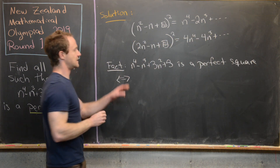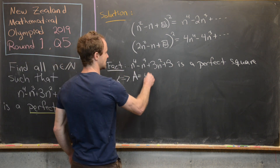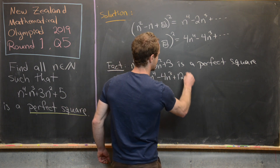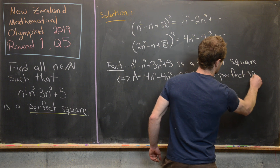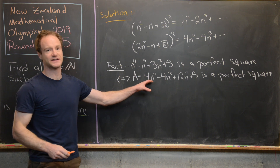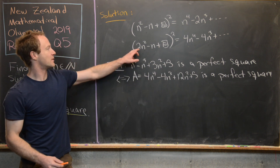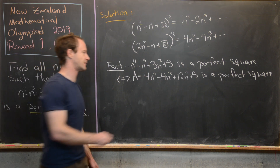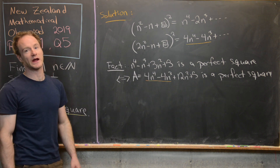Our goal term — n to the fourth minus n cubed plus 3n squared plus 5 being a perfect square — is equivalent to 4 times our goal term, which is 4n to the fourth minus 4n cubed plus 12n squared plus 20, being a perfect square. We call this term capital A. Since A starts with 4n to the fourth minus 4n cubed, matching our quadratic expansion, we can look at their difference to reduce this to a quadratic problem.